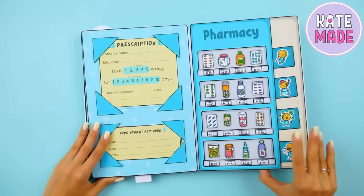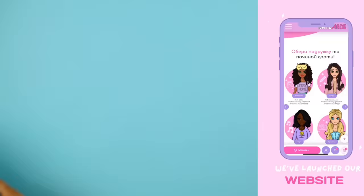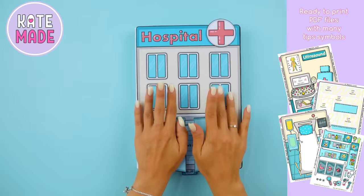If you liked this idea for the album, do not forget to give a thumbs up and subscribe to our channel in order not to miss new videos. The printable for this album is available for purchase on our website. With it, you can make the same album at home and play with your doll.